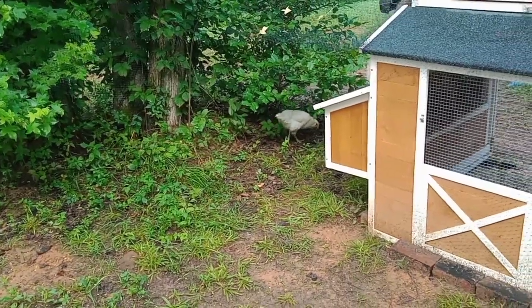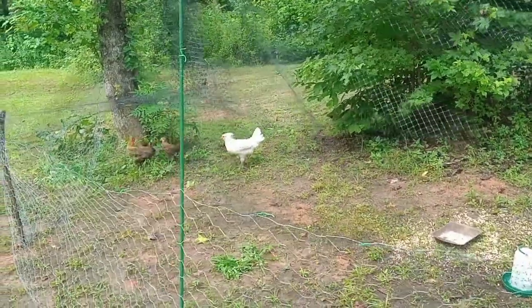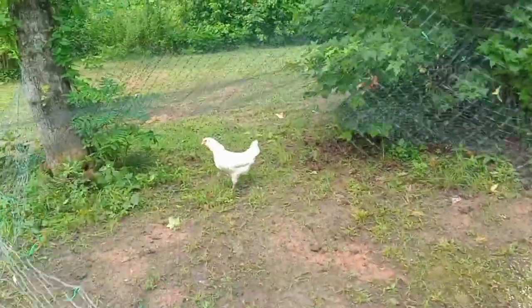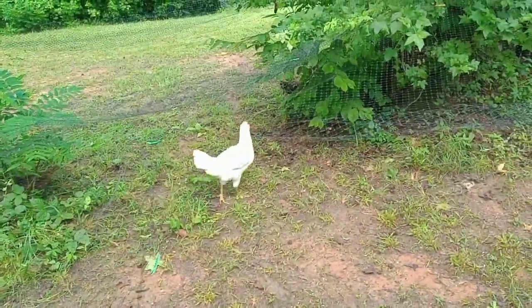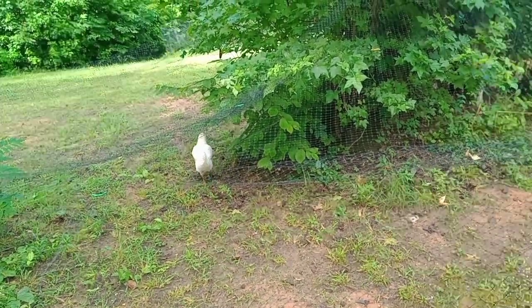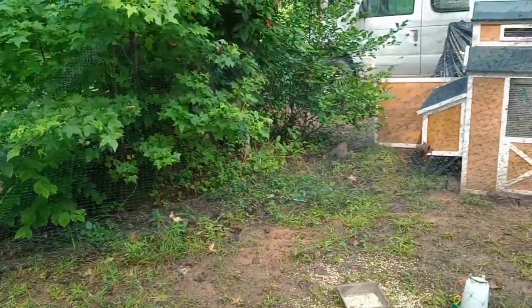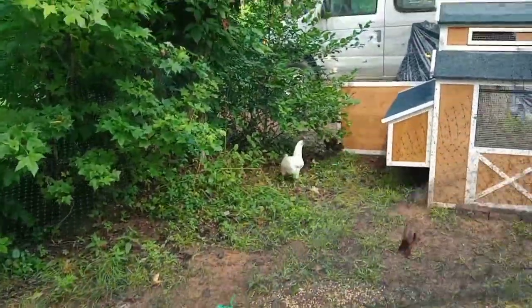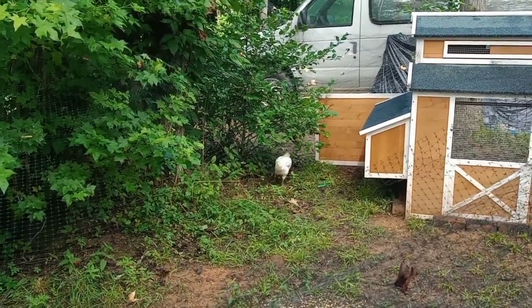Look at how big she's getting. It'll be interesting to see what happens tonight when it's time to roost. She's got to get used to these new chickens, and these chickens have got to get used to her. But they've got plenty of room to run around and escape. She's going to give him what for — it's okay, it'll settle down.